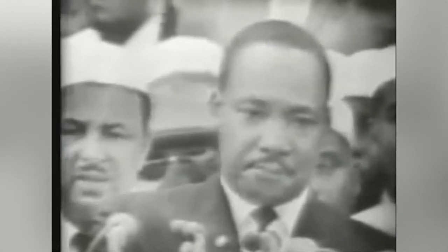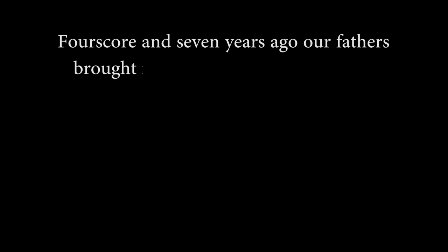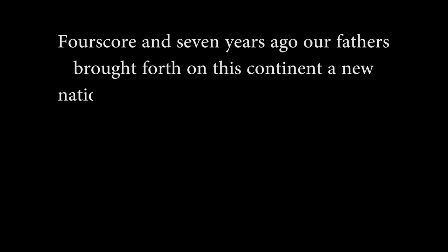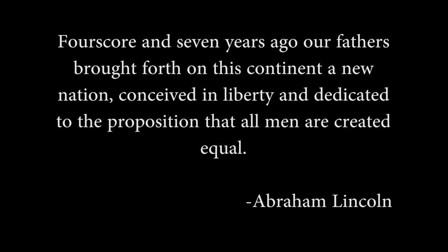Because I have a dream that my four little children will one day live in a nation where they will not be judged by the color of their skin but by the content of their character. I have a dream today. Four score and seven years ago, our fathers brought forth on this continent a new nation, conceived in liberty and dedicated to the proposition that all men are created equal.